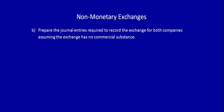We're back again recording non-monetary exchanges, this time without commercial substance. We're using the same information as previously for both Green and Blue Corporation, but this time we're doing Part B: prepare the journal entries required to record the exchange for both companies assuming the exchange has no commercial substance.